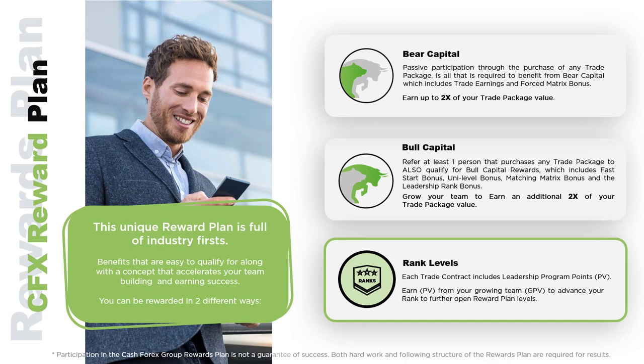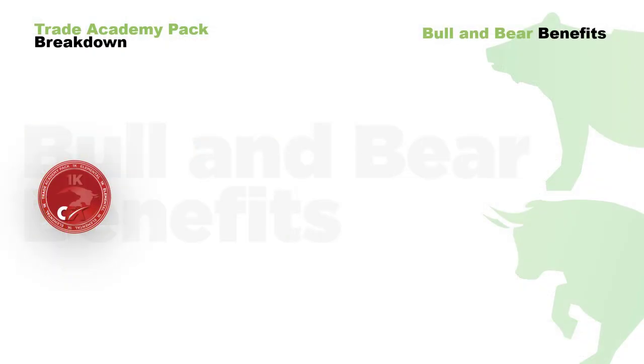Bull capital is accessed by referring at least one person to the CFX platform. This action unlocks several bonuses that we'll discuss in detail in this short video. We'll also discuss the benefits of rank levels and rank qualification, through the leadership program points that accompany every trading package. Here's a complete breakdown of both bear and bull benefits.